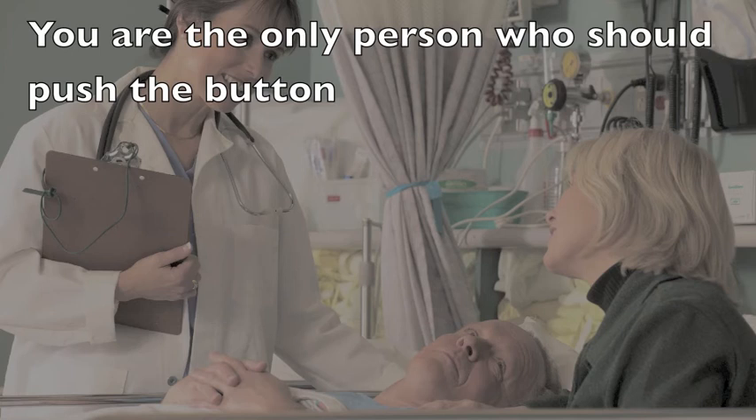In order to decrease the risks associated with the PCA, it is important to remember that you are the only person who should push the button to deliver pain medication. Do not allow others, including family and friends, to push the button for you, unless otherwise instructed by your healthcare team.